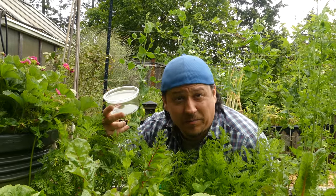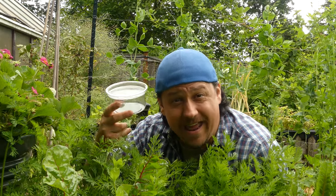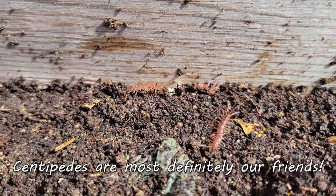But does that erratic behavior and possibly frightful appearance signal centipedes as an enemy of our garden? No, it doesn't. These guys are on our side.